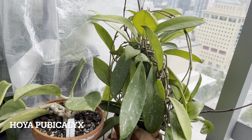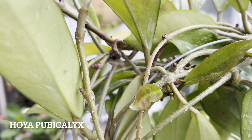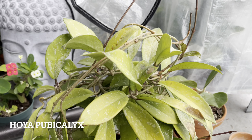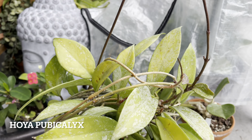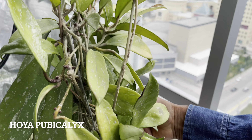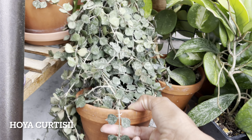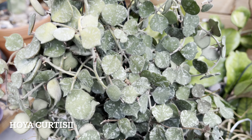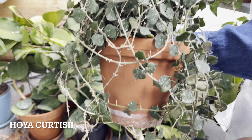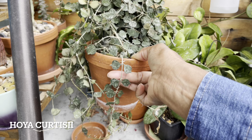Hoya Pupucalyx — one of my favorite Hoyas. This one's a tough Hoya. It hasn't slowed down its growth at all from being in full sun all summer. Full sun is quite evident on the leaves here — they're quite bleached and a few scorched leaves. Hoya Pupucalyx has been loving it on the balcony. A few bleached leaves on the top but look at all those tendrils — she's been growing like crazy. I find that this Hoya really appreciates getting a bit of water every day. It certainly likes it moist.